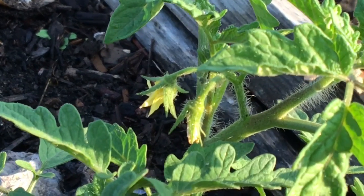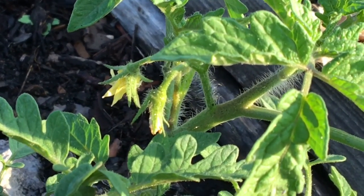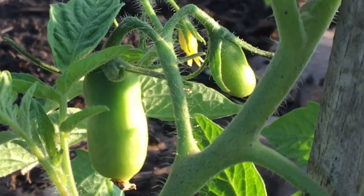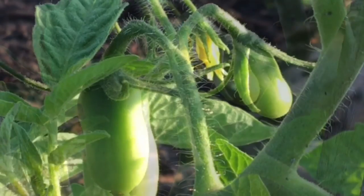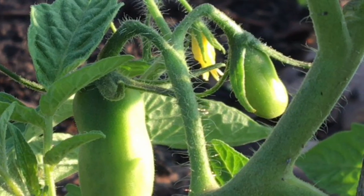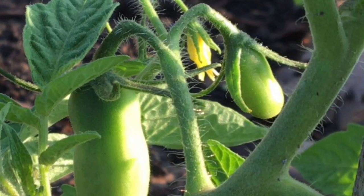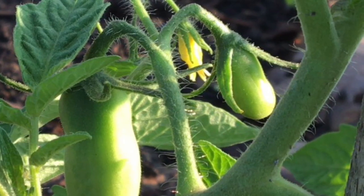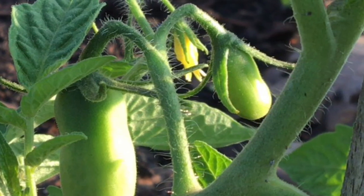And there we go — this one has quite a few flowers. And lastly are the San Marzanos. I hope these take off because these really are my favorite tomato this year. Anyway, that was my short little midweek garden update.